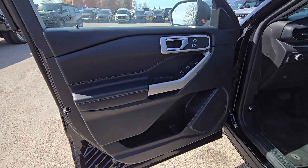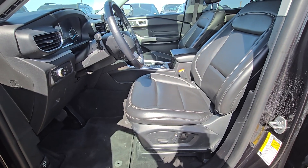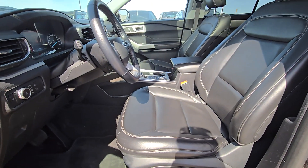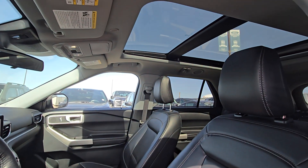On the driver's side door we have power controls for doors and windows as well as storage in the bottom. As we move into the cabin you'll see black leather seating with power controls for both driver and passenger, as well as a twin panel moonroof.